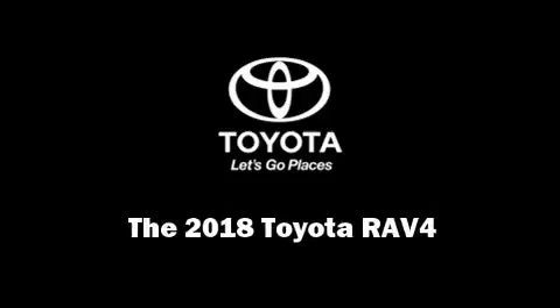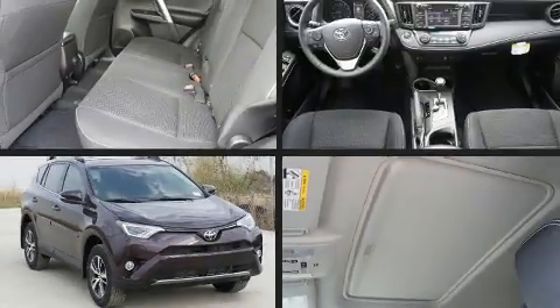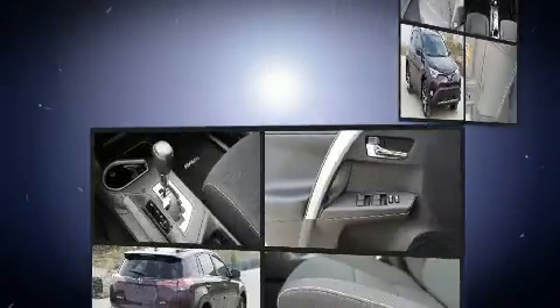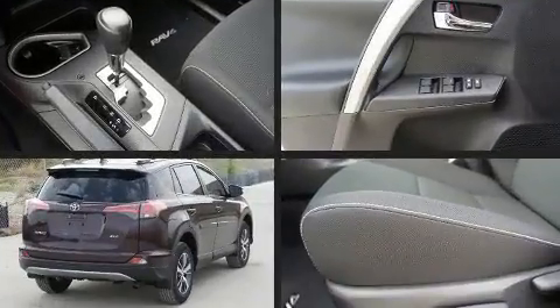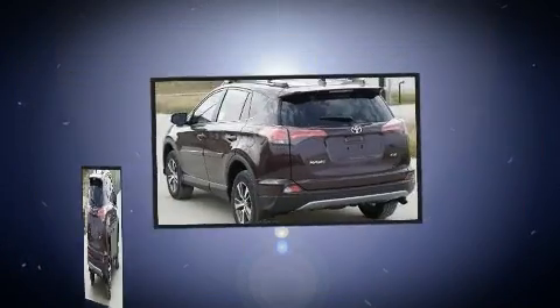Introducing the 2018 Toyota RAV4. Smooth gear shifts are achieved thanks to the 2.5-liter four-cylinder engine. And for added security, Dynamic Stability Control supplements the drivetrain.